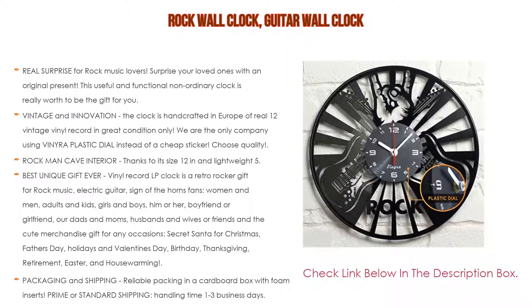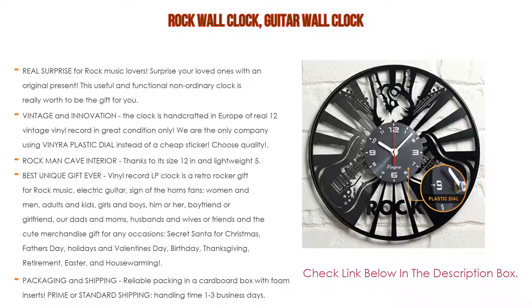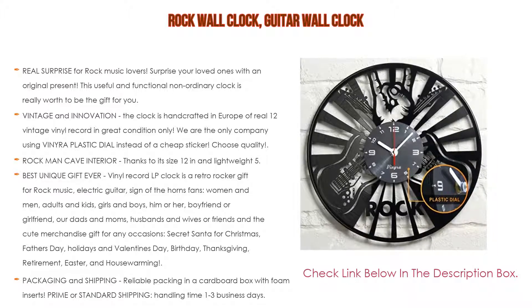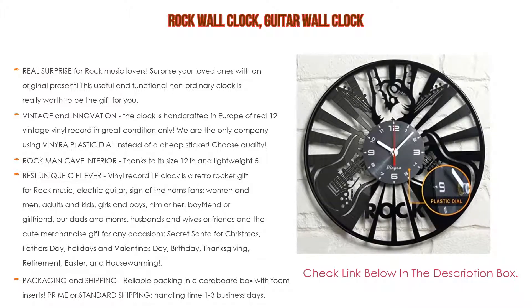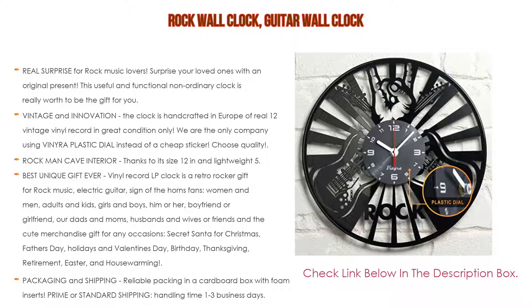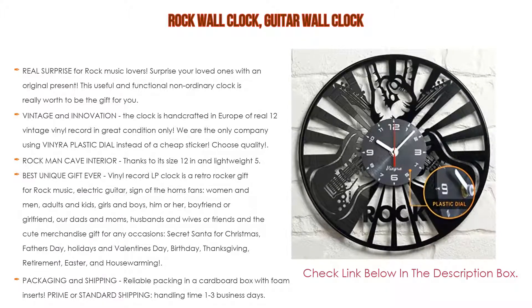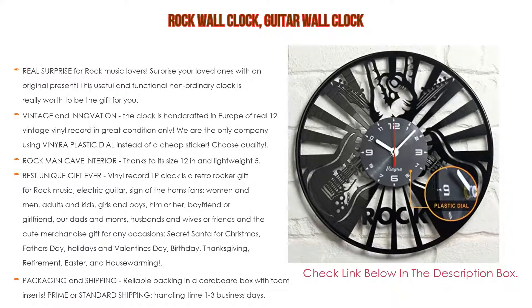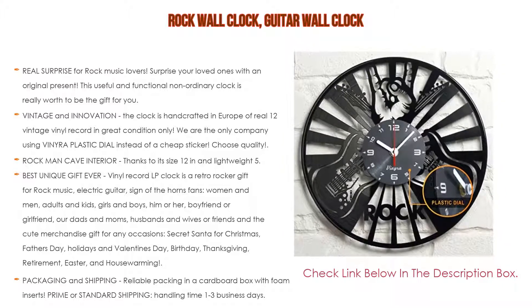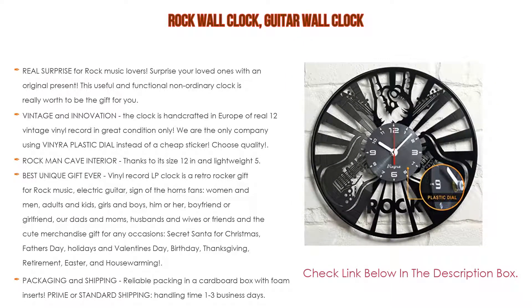Furthermore, for rock man cave interior, thanks to its 12-inch size and lightweight 5.6 ounces, this decorative clock fits easily and looks spectacular in a vintage rock wall art band-themed room. This vinyl wall clock fits perfectly in the bedroom, teens and kids nursery, living room, kitchen, garage, man cave, and any room in a cozy house. It is also the best unique gift — this retro vinyl record LP clock is a great gift for rock music and electric guitar fans.